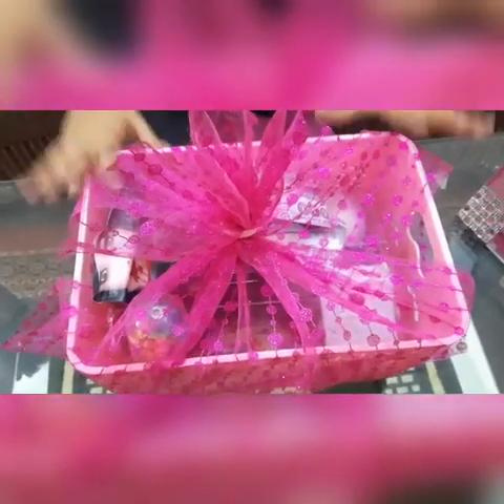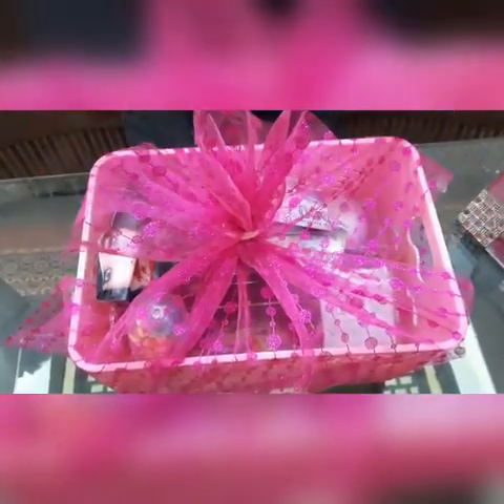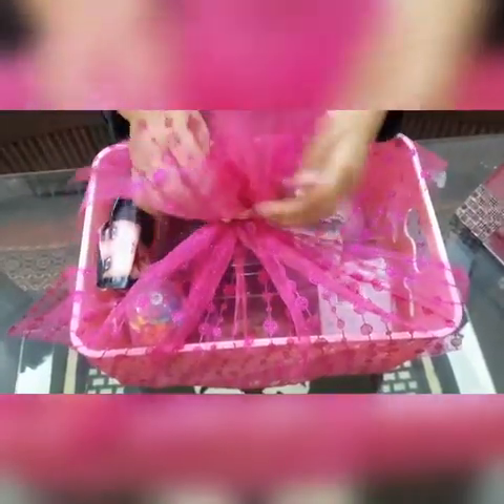You guys just saw the video. But now, the things you saw were just an overview. Now I'm going to be telling you them in detail.